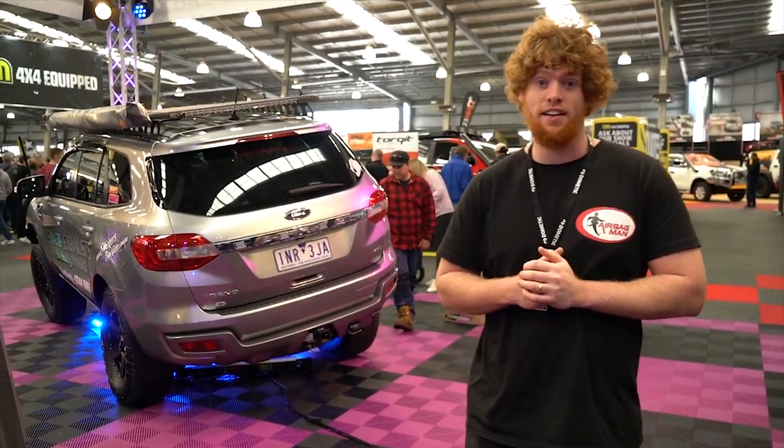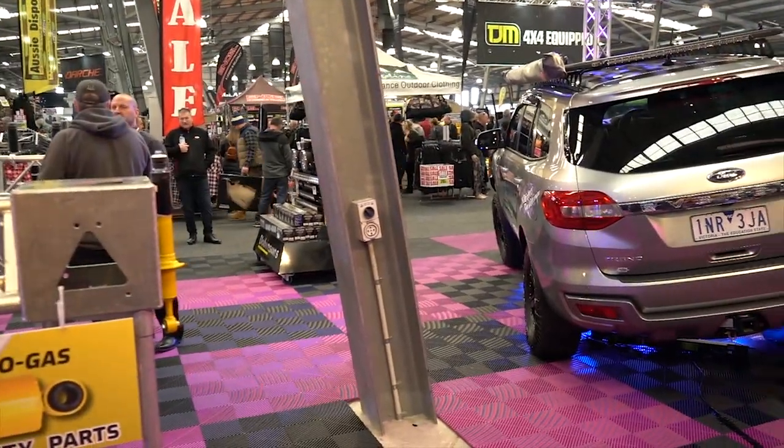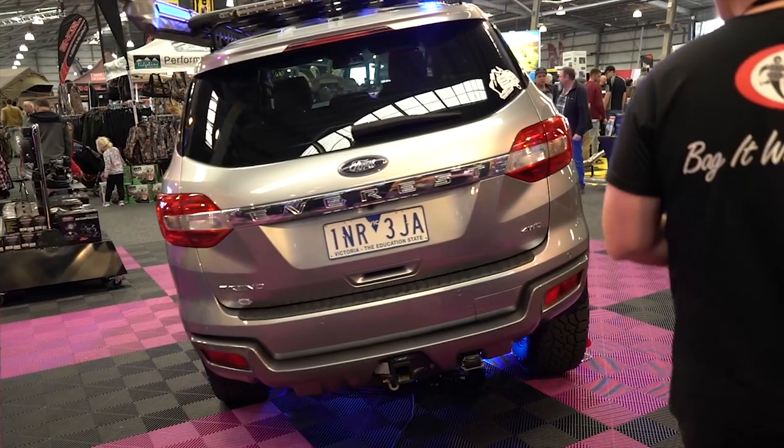So we're just on the Dobertson stand. They've got some pretty awesome rigs — the Ford Everest and the Ford Ranger. Let's have a quick squiz of this one. This one's got our coil helper kit — come check it out.